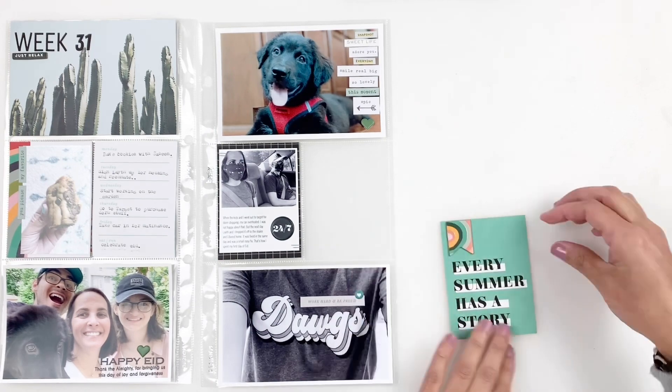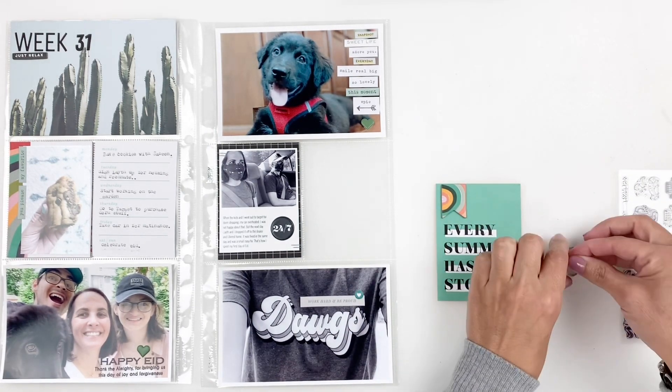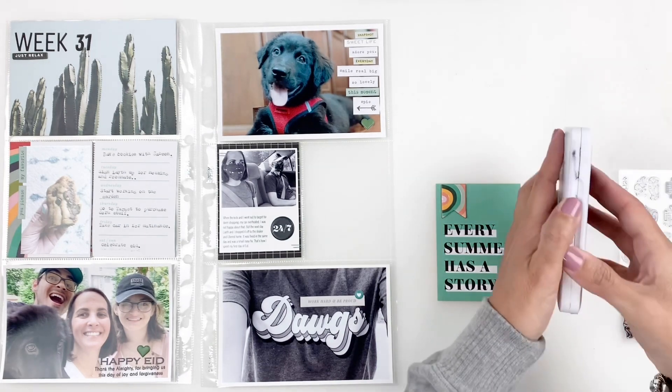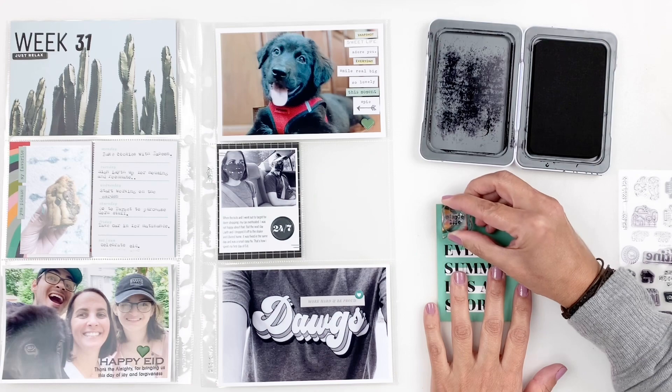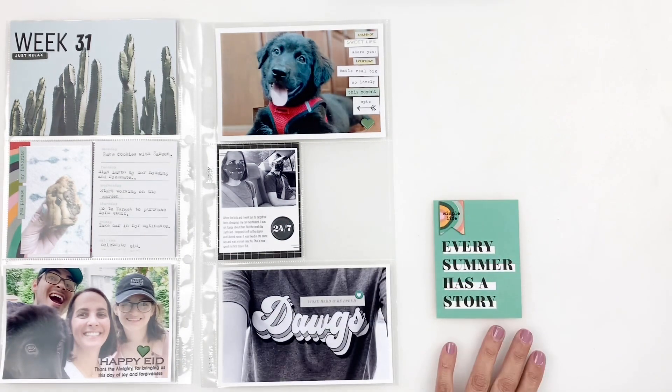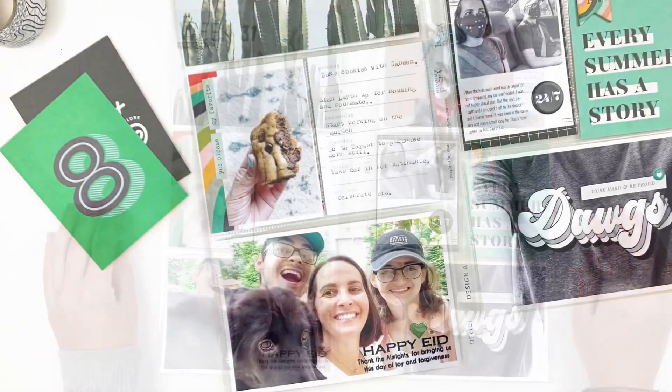So quick, so easy — I was able to document week 31 in no time. I love how it turned out. I hope you guys enjoyed watching this video; if you did, please give me a thumbs up, and if you are new to my channel, please consider subscribing. I hope to see you guys very soon. Bye!